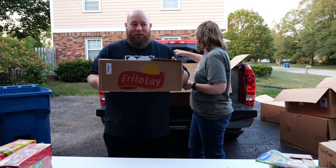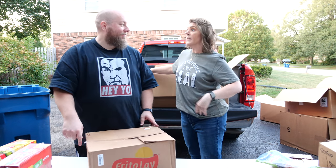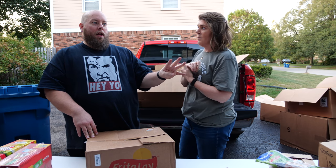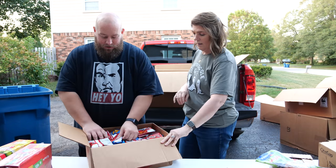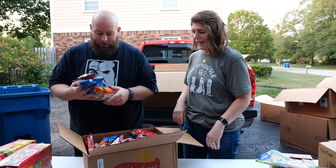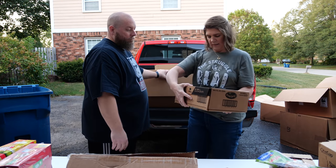Oh wow, my favorite thing in the world — chips! I haven't seen the label yet... I'm going to say Doritos. There was actually a Dorito stuck to the outside of the box. It's a variety pack with Doritos Nachos, Doritos Cool Ranch, Cheetos Puffs, and Cheetos Crunchy. I want the sweet chili lime one — I love Doritos sweet chili lime!